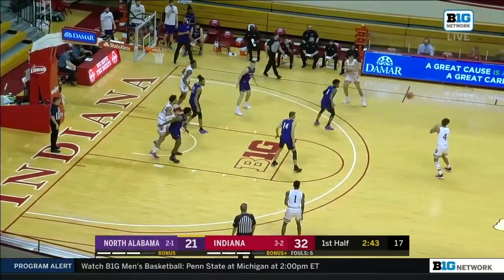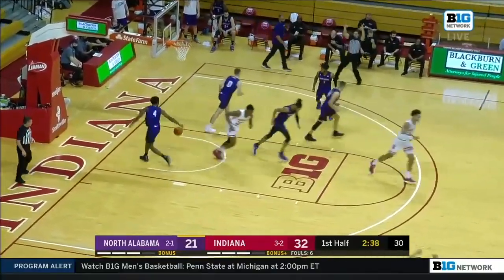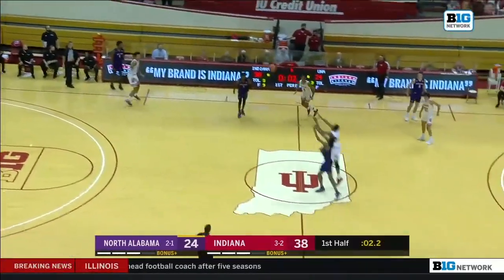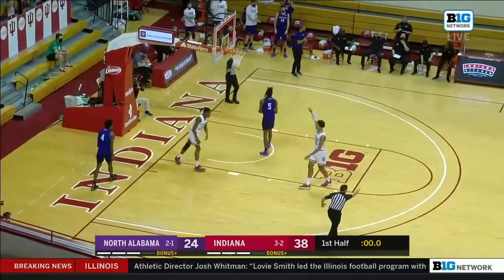It's Jordan Geronimo, number 22 on the floor. And Galloway rattles it down. He's done a lot of passing, Bryan, but that time he calls his own number. It's intercepted by Geronimo. Does that count? Yes!